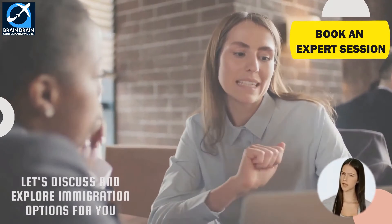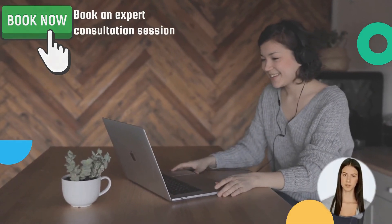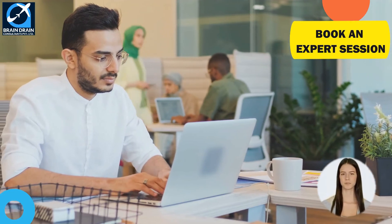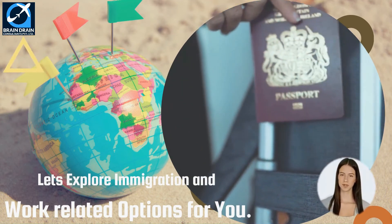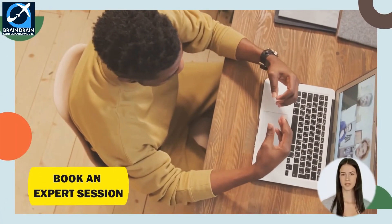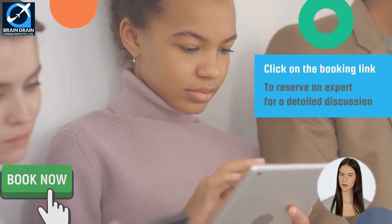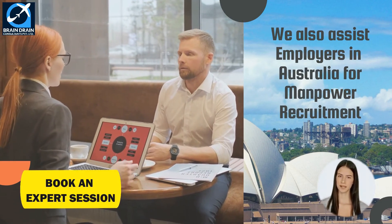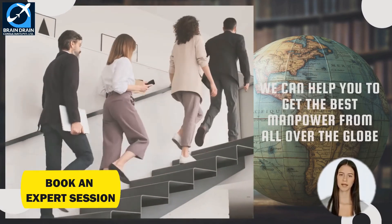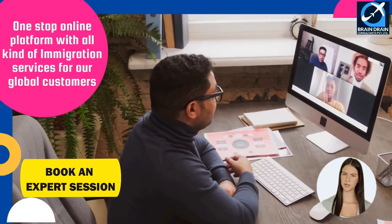If you need further assistance or want to discuss anything related to your immigration dreams, you can book an expert consultation session with our team of registered migration consultants. Our experts will study your profile, discuss all your personal circumstances, and help you explore employment, work visa, and other immigration opportunities in Australia. We will tell you the truth with real facts and figures. We also assist employers in Australia with all work and visa filing activities for overseas employees, and provide a one-stop online platform with all kinds of immigration services for our global customers.